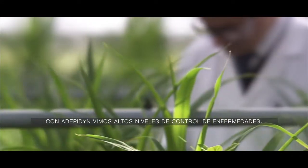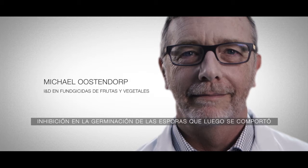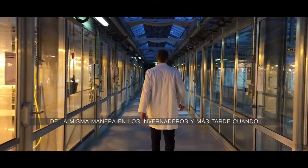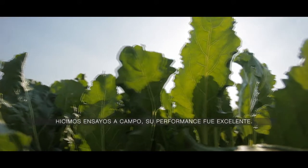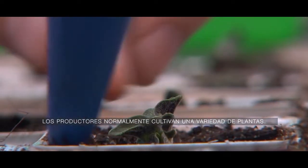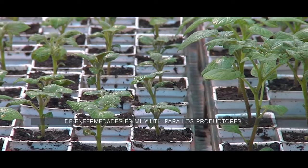With adepidin we have seen very high levels of disease control. We did lab trials where we saw very good inhibition of fungal spore germination and growth, and that translated very well into greenhouse activity. When we did field testing, the performance was also very strong. For a vegetable grower who normally grows many different crops, having one compound that covers a wide spectrum of diseases is very useful.